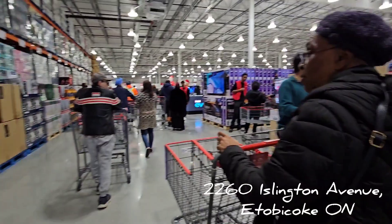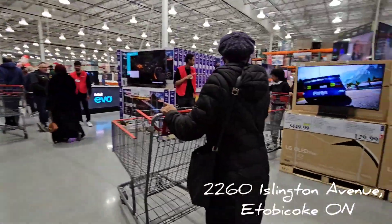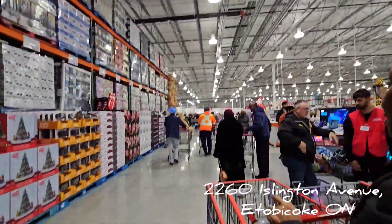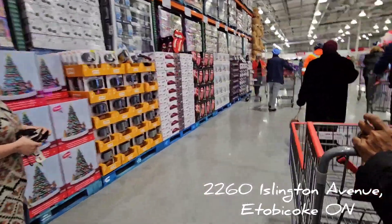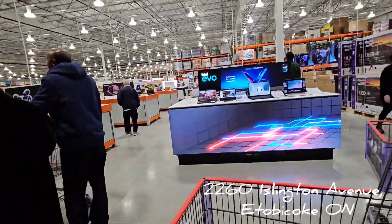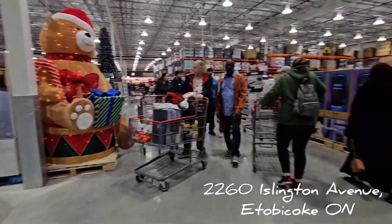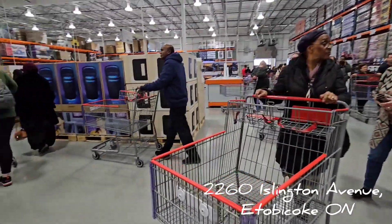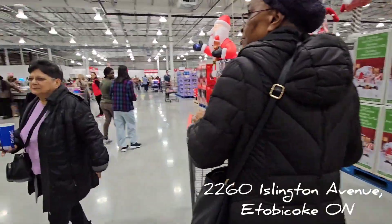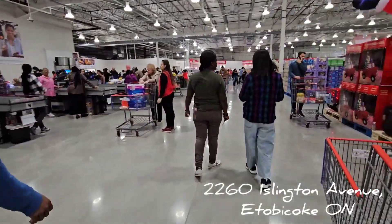They have everything you can think of — like most Costcos, all the departments. It's like a regular everyday Costco, but when I say big, I mean huge. They have a lot of cash registers too.